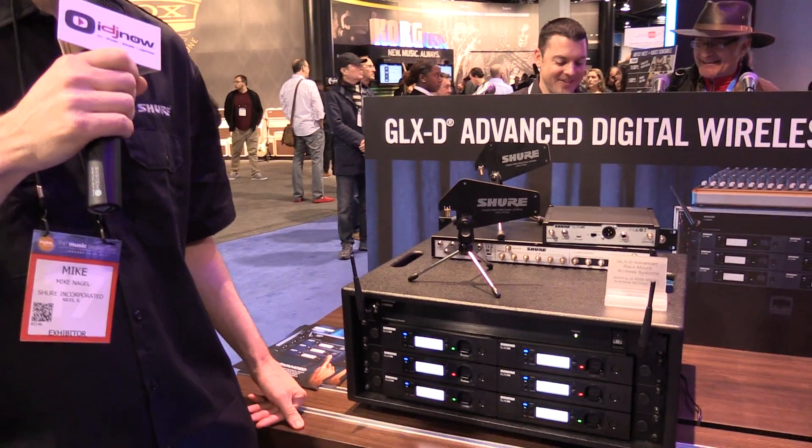And that's the GLX-D advanced digital wireless at the NAMM show 2017. Thanks for coming by the Shure booth. There you have it here at NAMM 2017 — make sure to check out our website IDGNow.com or visit our New York showrooms.